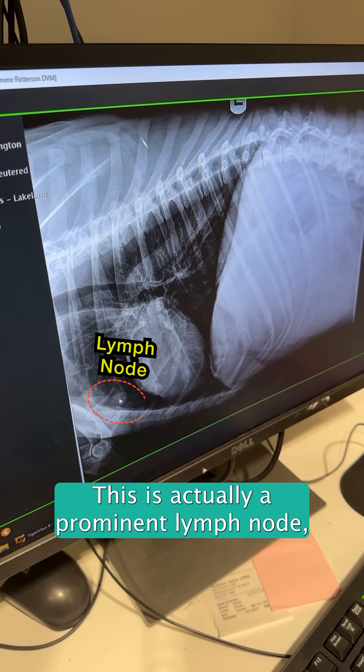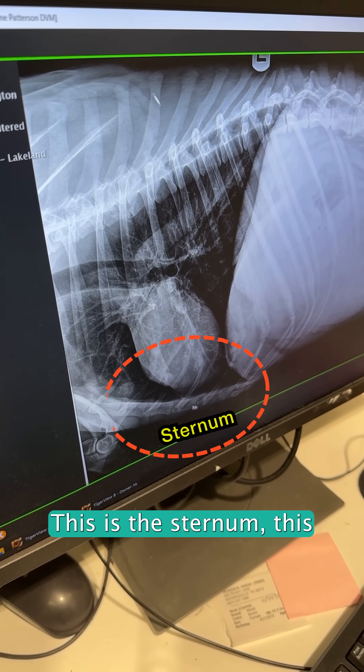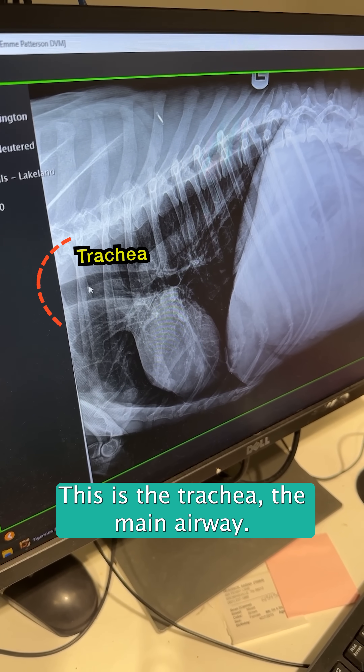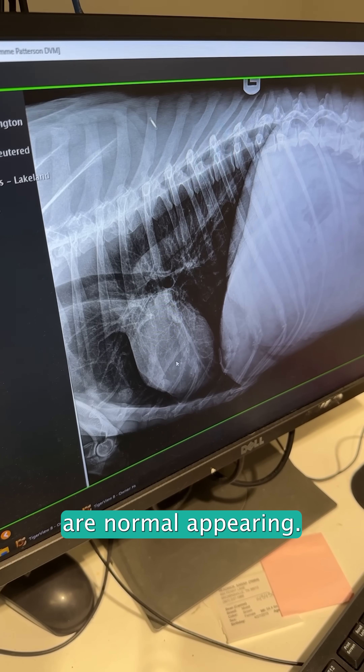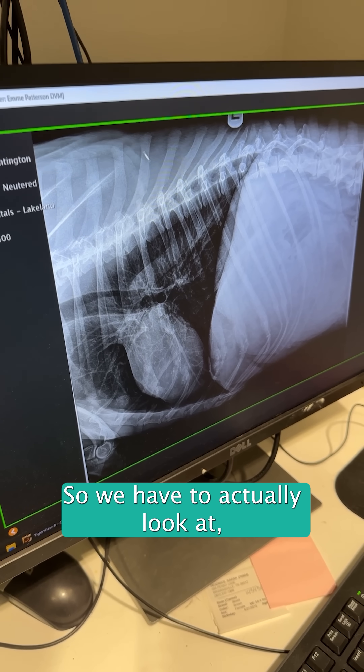This is actually a prominent lymph node associated with the sternal region. This is the sternum, this white structure here. This is the trachea, the main airway, and this is the aorta coming out of the heart. All of these things are normal appearing, but this is just one dimension of a three-dimensional object, so we have to look at the other side of the chest.